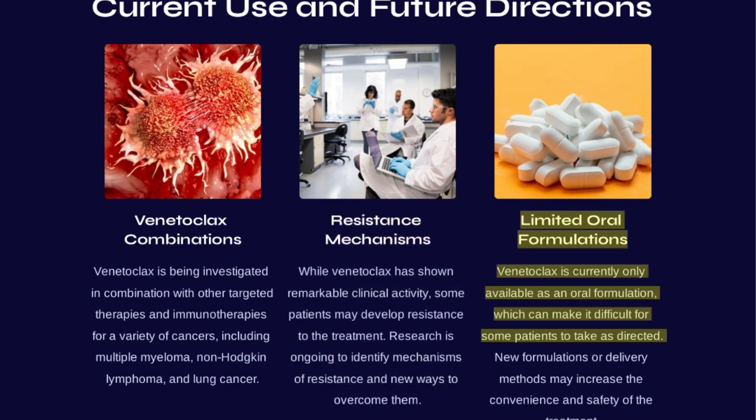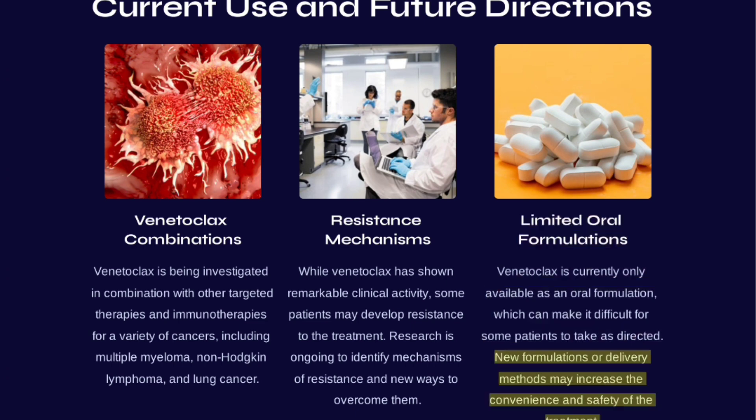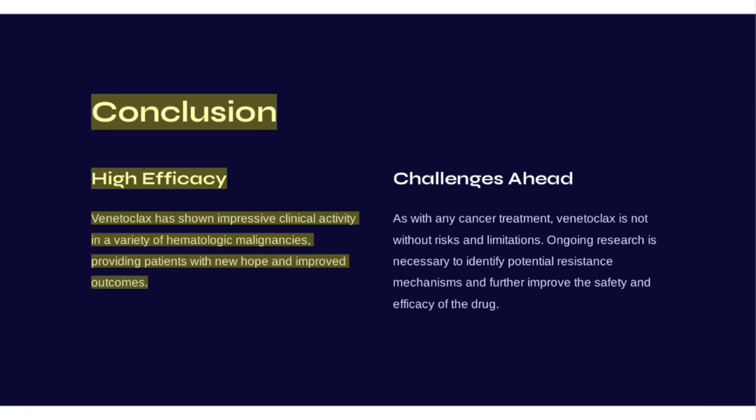Venetoclax is currently only available as an oral formulation, which can make it difficult for some patients to take as directed; new formulations or delivery methods may increase convenience and safety. In conclusion, Venetoclax has shown impressive clinical activity in a variety of hematologic malignancies, providing patients with new hope and improved outcomes.